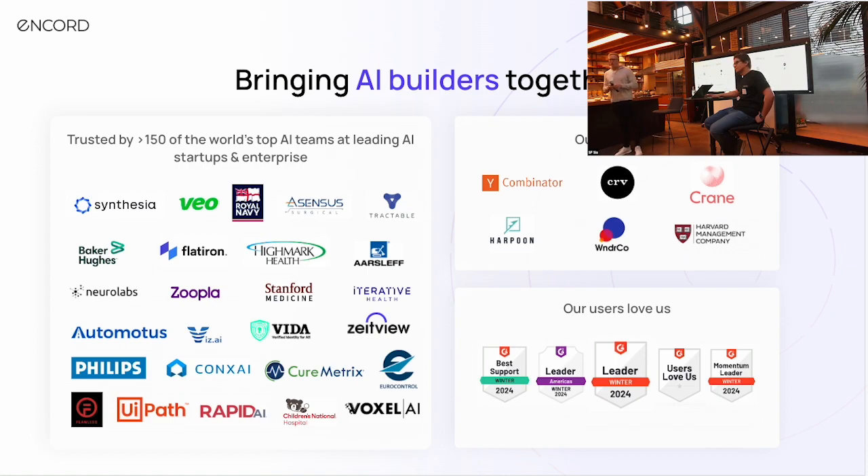We work with more than 150 of the world's top AI startups and also big enterprises building all different types of applications in healthcare, retail, gen AI, automotive, and a bunch of others. We're very fortunate to be backed by CRV, one of our investors, who has kindly agreed to host us at their office today and also provided some very nice snacks and beverages.